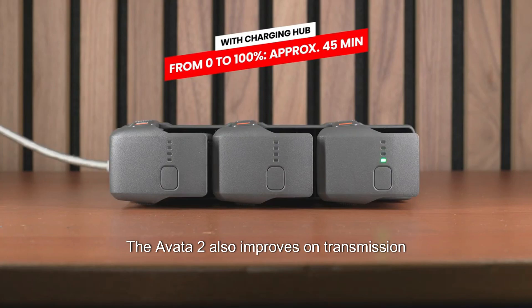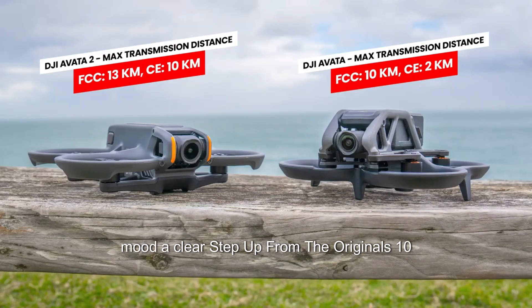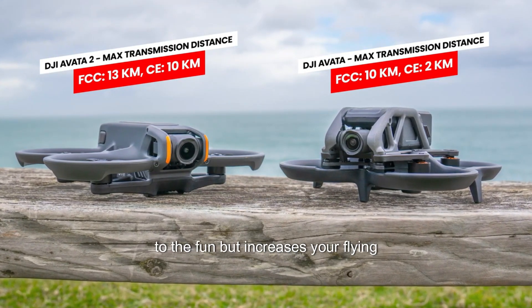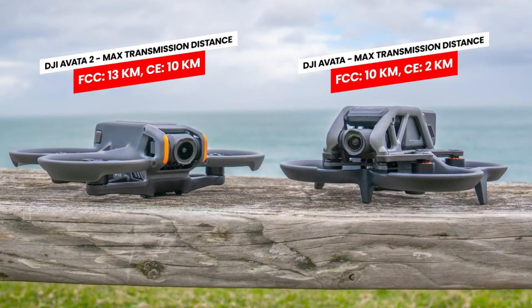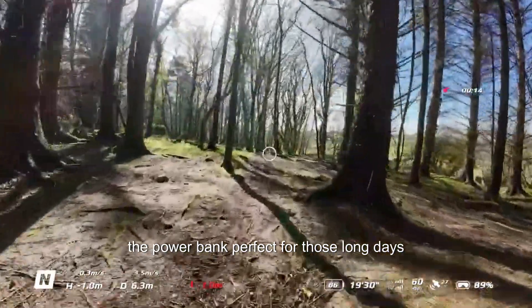The Avata 2 also improves on transmission range, allowing up to 13 kilometers in FCC mode — a clear step up from the original's 10 kilometers. The extended range not only adds to the fun but increases your flying security. Plus, you can now charge the Avata 2 with a power bank, perfect for those long days out filming.